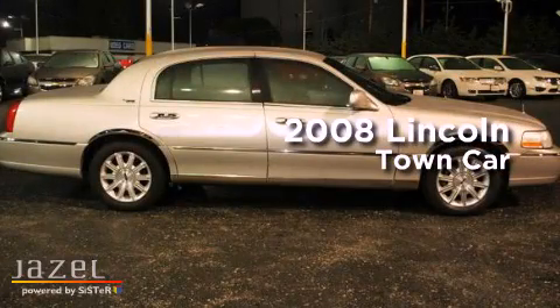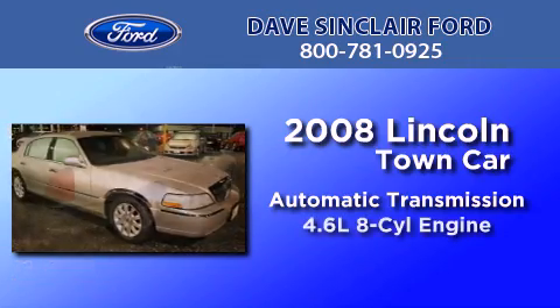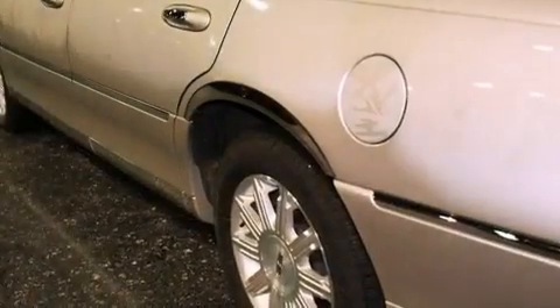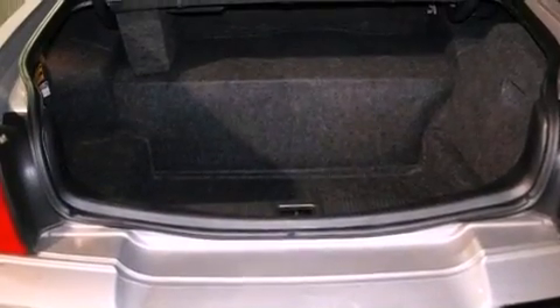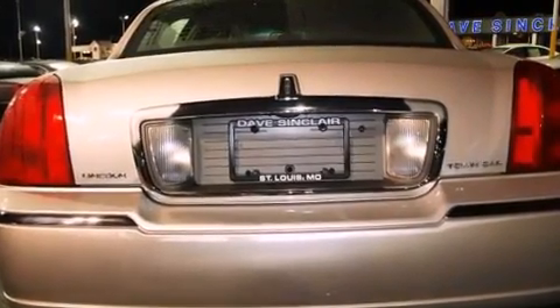This is a 2008 Lincoln Town Car. This four-door sedan has an automatic transmission and a 4.6-liter V8. All of the following features are included: memory setting for the driver's seat's position so you can recall your favorite position with the touch of one button, dual power seats, memory settings for the side view mirrors, and an MP3 CD changer.